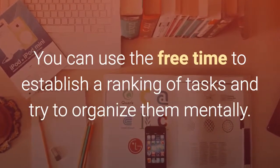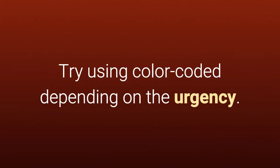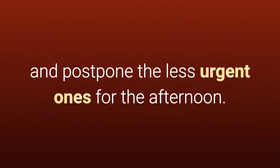You can use the free time to establish a ranking of tasks and try to organize them mentally. Try using color-coding depending on the urgency. Try to do the most important tasks first thing in the morning when you are fresher, and postpone the less urgent ones for the afternoon.